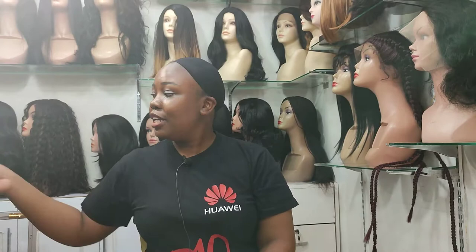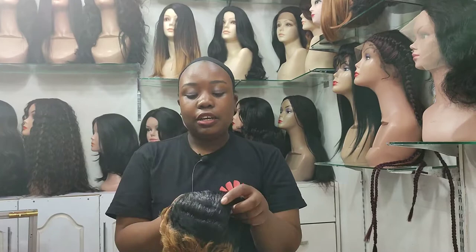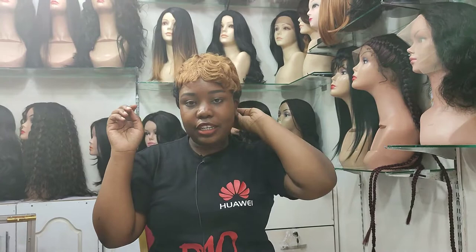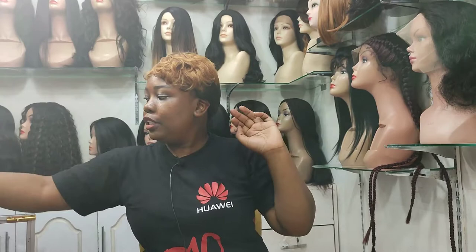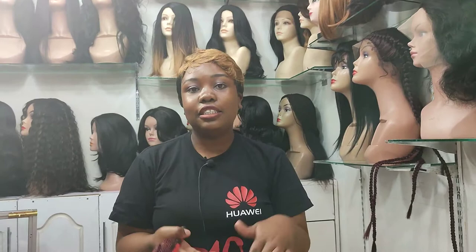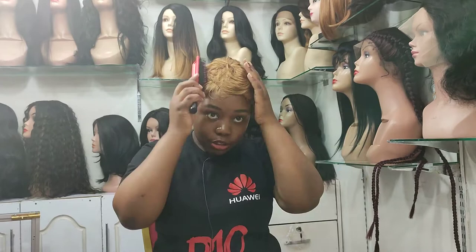So the first one is this one — it's like a nice kashot bomb. It's available in different colors, it's a short one and you can just comb it. It's very easy, it doesn't require much effort. You just comb it the way I'm combing it, and it's so light. It suits both young girls and mothers — in fact, everyone can wear this wig.